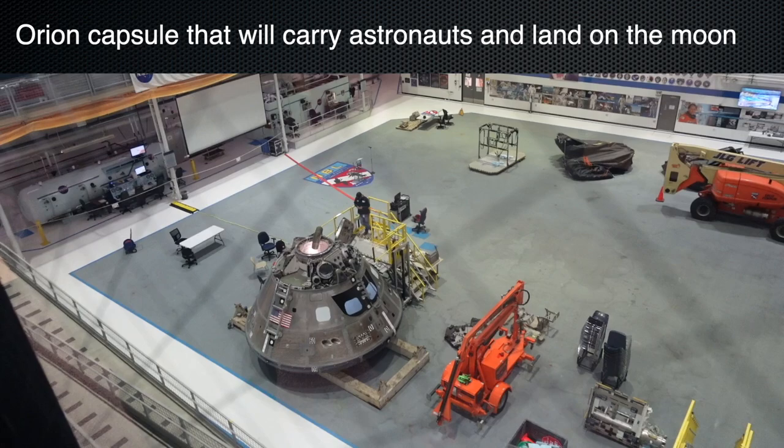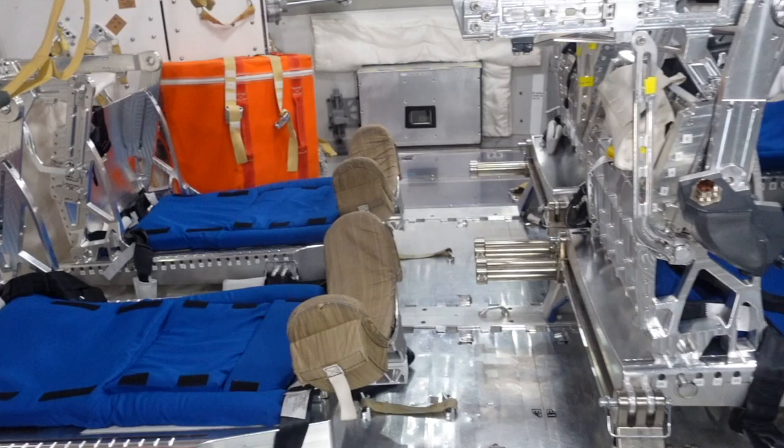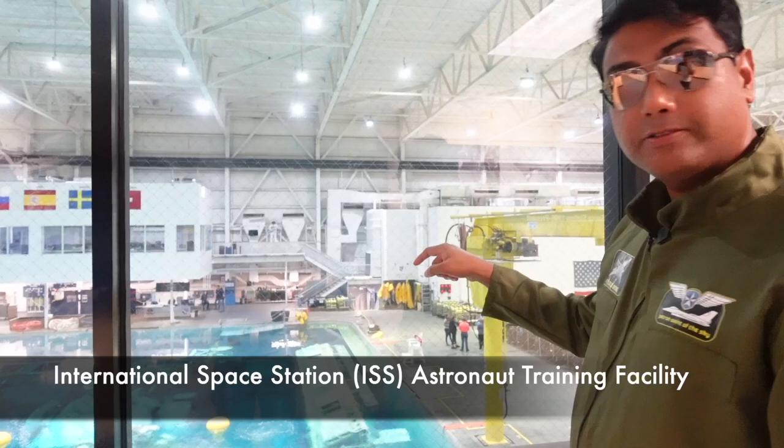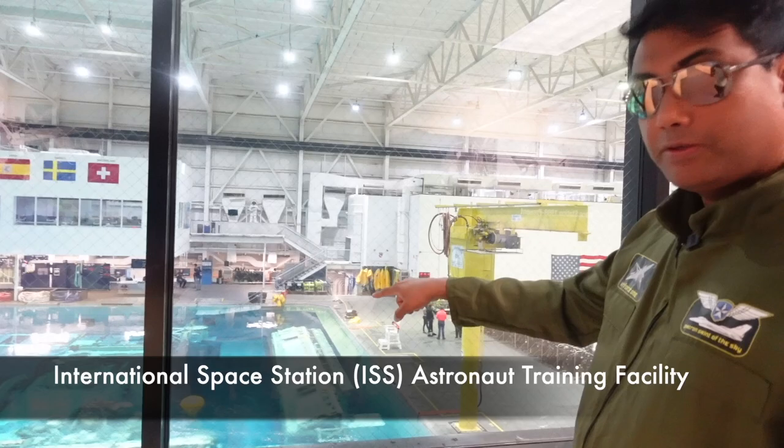If you look right there, that's actually an Orion capsule — that's the capsule we're going to be going back to the moon in. They have that capsule there for the astronauts to practice getting in and out of it. There's a space shuttle in which all the astronauts will sit, lying down. The International Space Station mock modules are inside the swimming pool, so when you go inside the pool you go inside a module — it looks and feels exactly like how it would be inside the ISS.